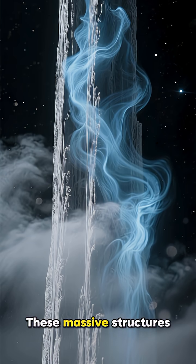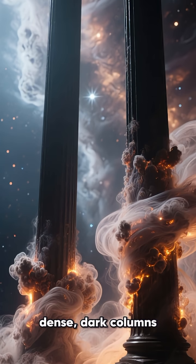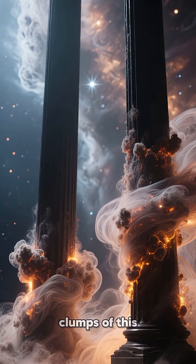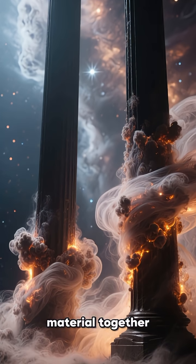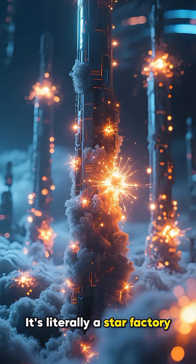These massive structures are made of cool interstellar gas and dust. Deep inside their dense, dark columns, gravity is pulling clumps of this material together, slowly but surely forming brand-new stars. It's literally a star factory.